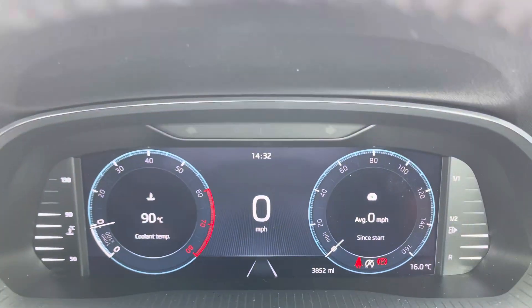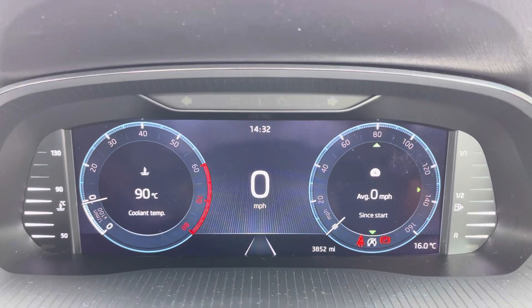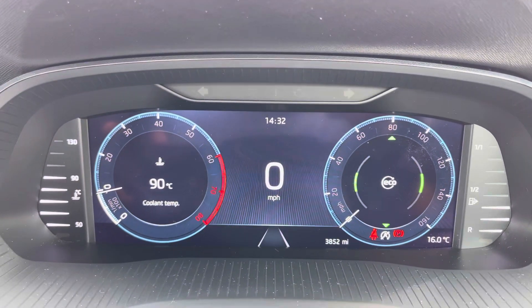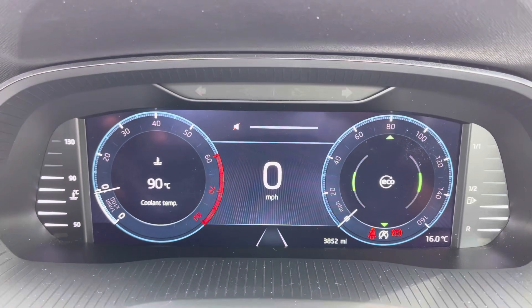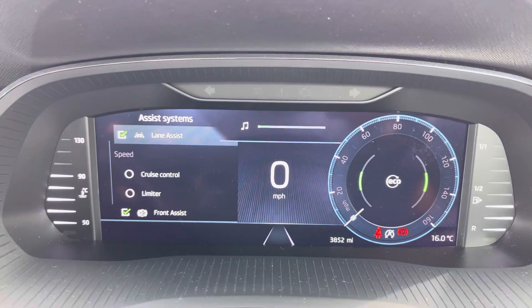This steering wheel can easily operate the digital cockpit up ahead, offering loads of customisable functions. You can truly play around with both the left and the right dials, choosing the information you find most useful. The large digital speedometer in the centre is available, and you can easily display cruise control and speed limiter functions as well.